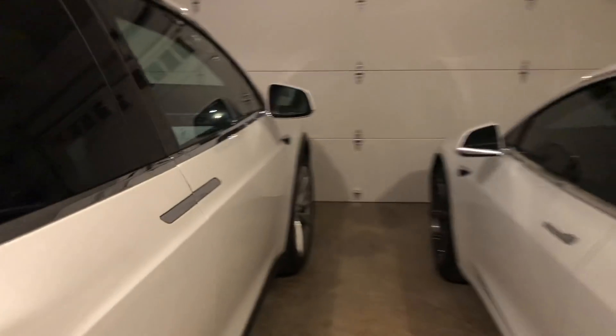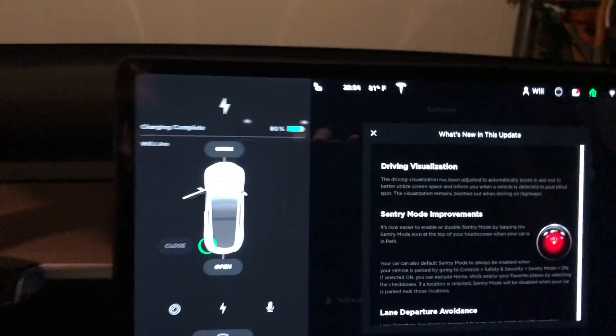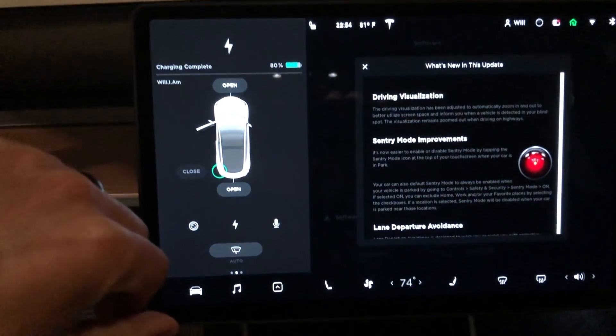If you haven't seen my previous videos, the Model 3 here has Autopilot 2.5 hardware, and the Model X has Autopilot 2.0 hardware, so we're going to check out the differences.